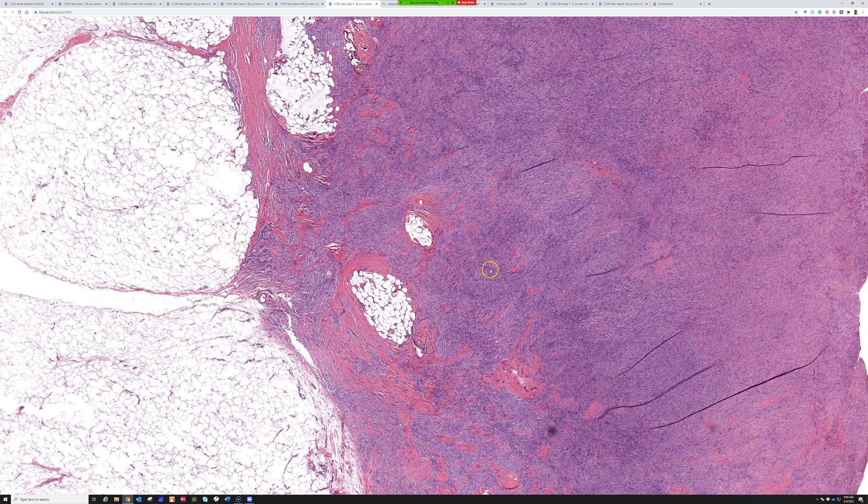Dermatopathologists like to call them dermatofibromas; soft tissue people sometimes like to call them fibrous histiocytoma or benign fibrous histiocytoma. To me, they're just different names for the same thing. And then DFSP. That's exactly right — you went straight to the heart of the matter. The differential is between those two things here. That's almost always what it's going to come down to: is this a DF or is it a DFSP? Usually, even without immunostains, with practice, you can tell these apart most of the time.